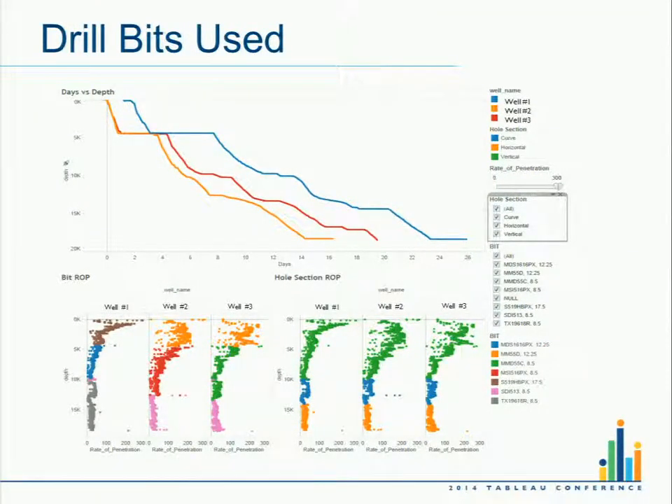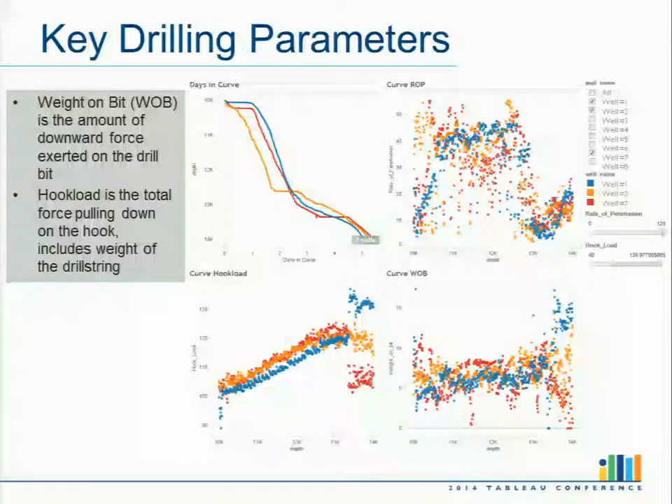We've used scatter plots to show drilling parameters. I like to think of rate of penetration as the Y variable, and then the potential X variables you can manipulate: weight on bit — basically the downward force to create that hole — versus hook load, which is how much is not down hole. But we've only looked at the curve section; looking at parameters across the entire hole is not as interesting as being able to narrow down. Even though there are 200 sensors potentially on the rig, there are probably 6 to 12 that people really care about.